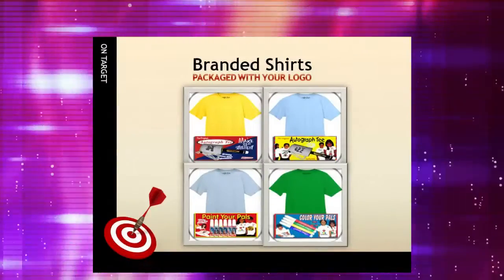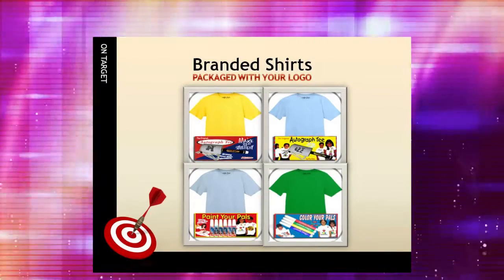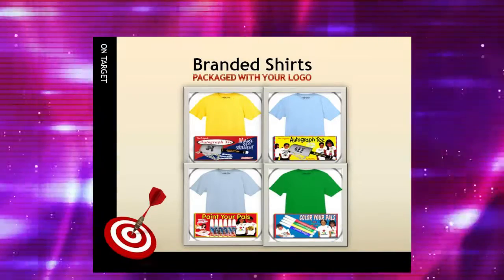And by imprinting our client's logo directly on each shirt, we found we also create a promotional item, offering our clients the added bonus of free advertising.